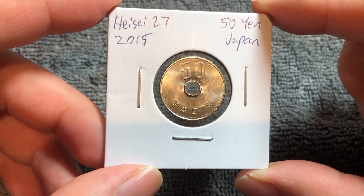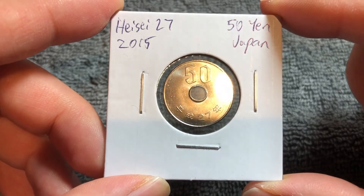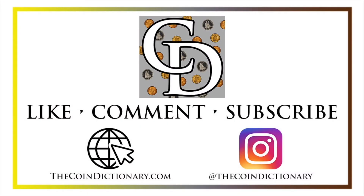Anyway, hope that cleared up some information about this coin, and I'll see you next time when I've got another coin to talk about. Thanks for watching. My name is Christian, and I own The Coin Dictionary. I'd also encourage you to visit us at our website, thecoindictionary.com, and on Instagram at thecoindictionary.